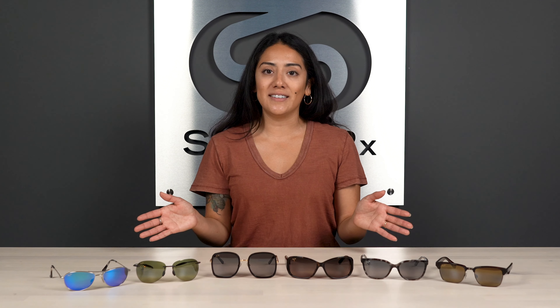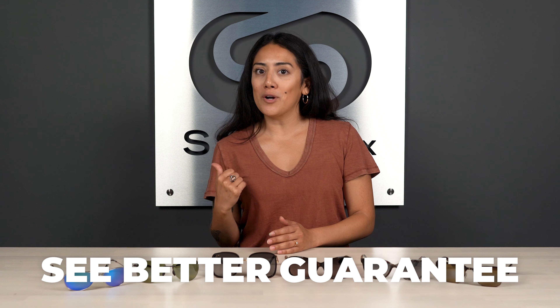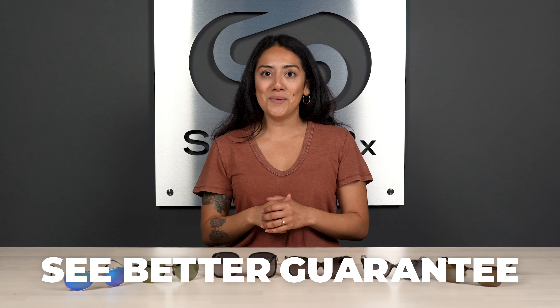They come in a timeless style, so no need to worry about changing trends. They're all available in prescription except for one, and if you're new to Maui Jim, we're going to go over their Polarize Plus Two Lens Tech, so we got you covered. If you end up getting a pair from SportRx, do know you're covered by our C-Better Guarantee. We'll get more into that later, but let's hop into it.